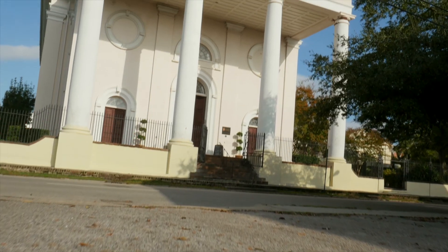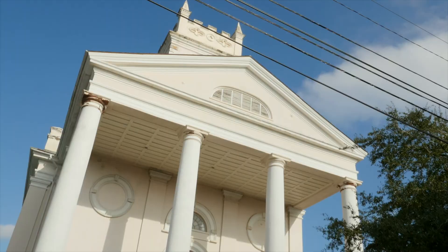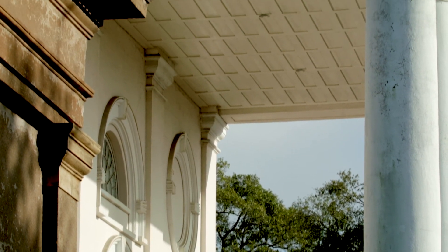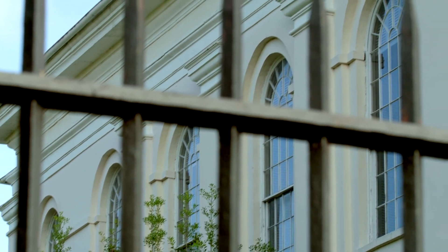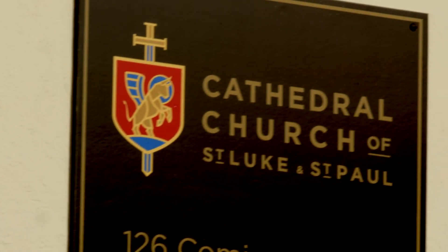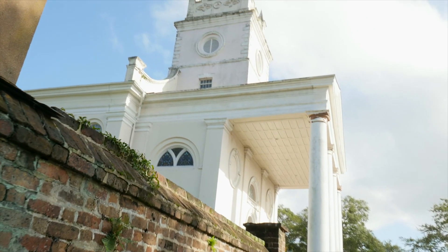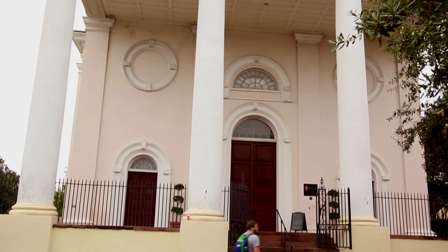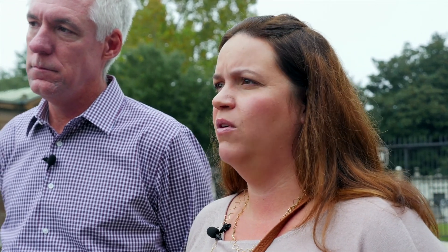The biggest land donation she gave was to this church here. Today it's called the Cathedral of St. Luke and St. Paul. The building itself was built in 1816, but it was originally known as the Third Episcopal Church of Charleston and had a nickname called the Planters Church, because many of the rice planters who came to Charleston and had homes here used this church as their home church when they were in Charleston.